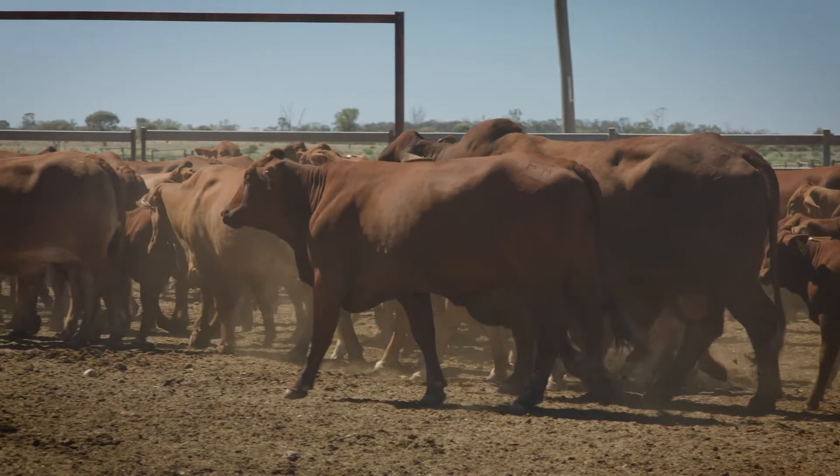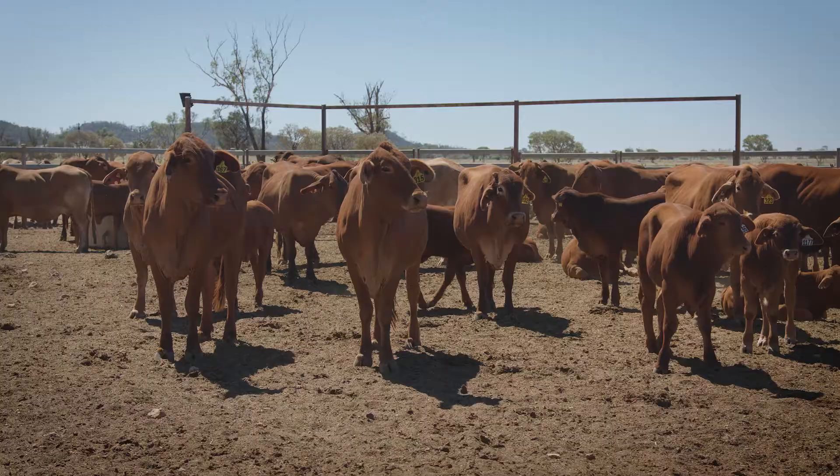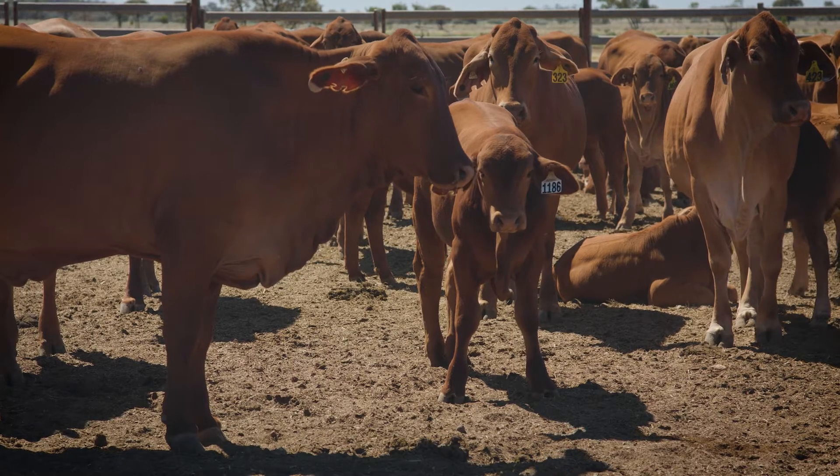One of the benefits of ranking your cows by optimum calving time is segregation. You're able to segregate your cows of similar pregnancy stages together, which allows for similar-aged calves. This allows for targeted management such as branding and weaning.